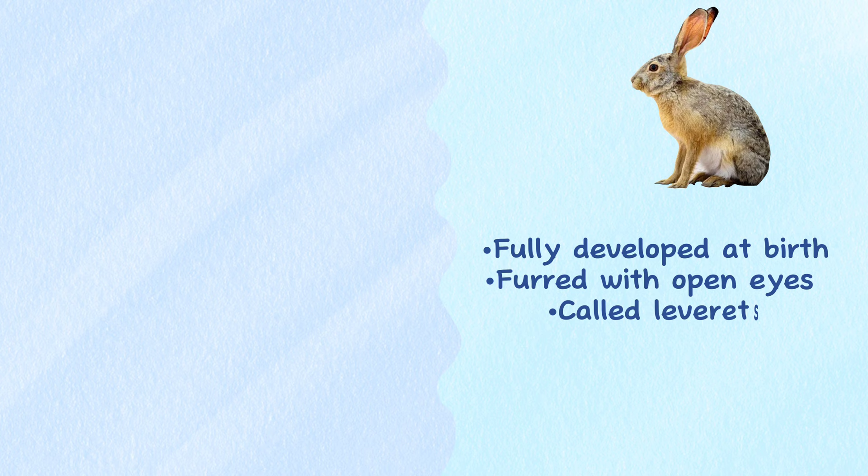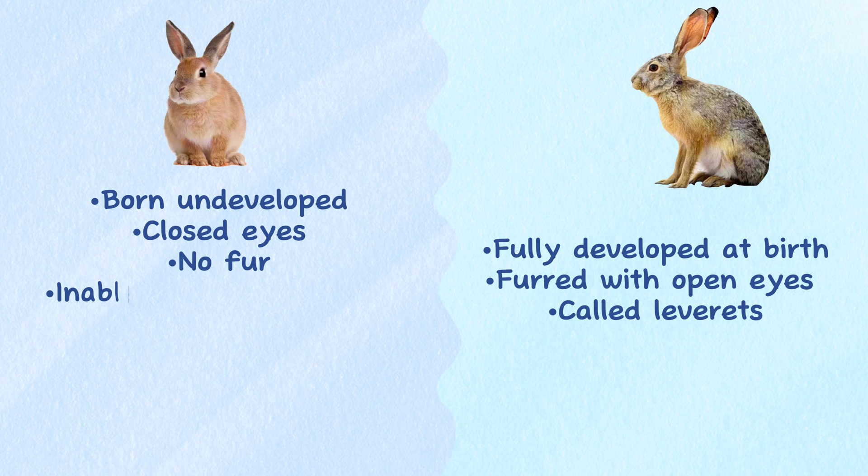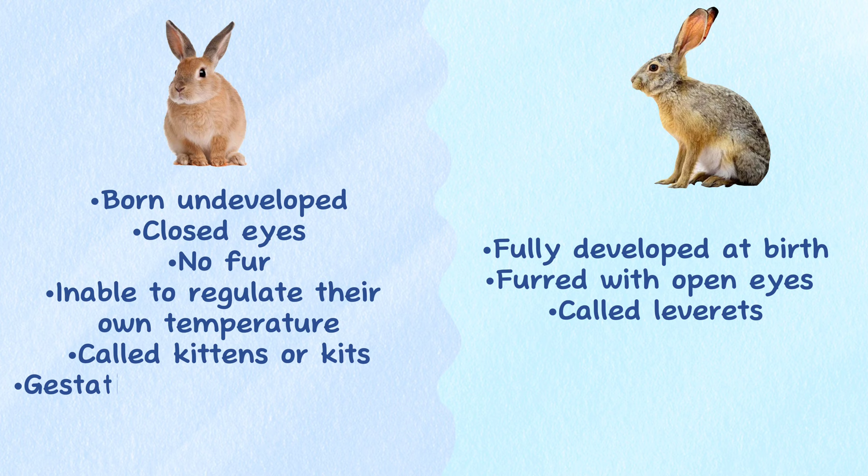Reproduction. Newborn hares are fully developed at birth, furred with open eyes, and are called leverets. While newborn rabbits are born undeveloped, with closed eyes, no fur, and an inability to regulate their own temperature, and are called kittens or kits. A hare's pregnancy lasts 42 days, compared with a rabbit's 30 to 31 days.